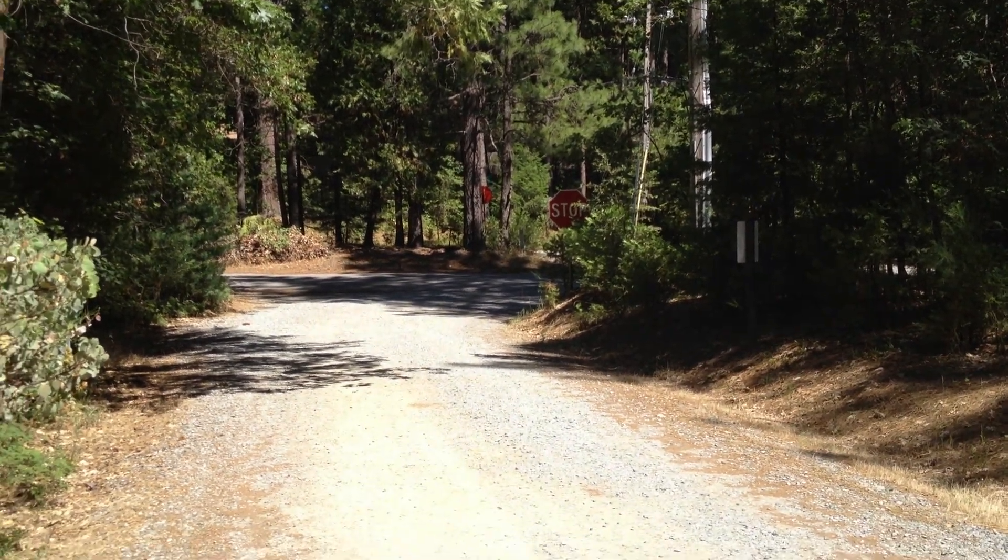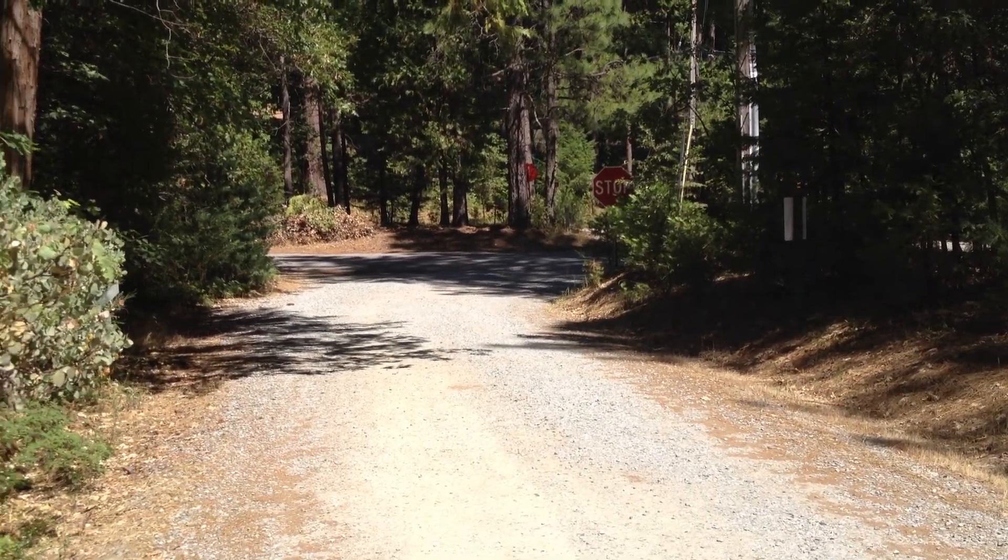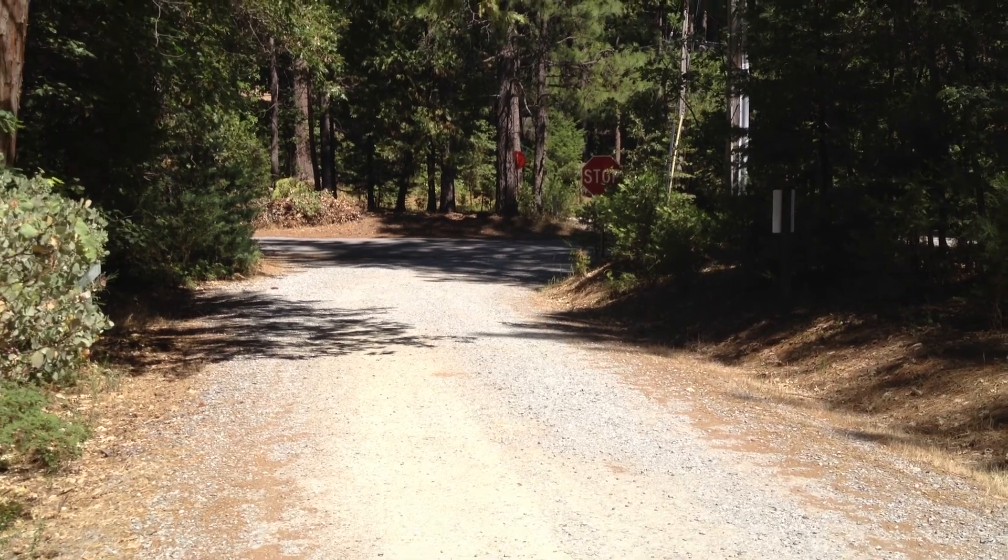Hey Rich and Shirley. This is the property on Lee Crest. That's a Guinevere — or I'm not sure how you pronounce it — street there.